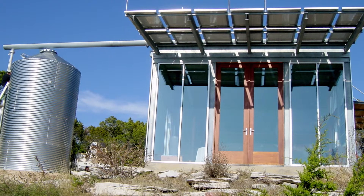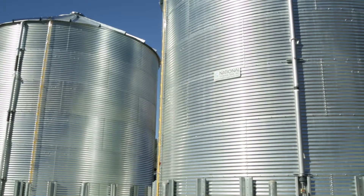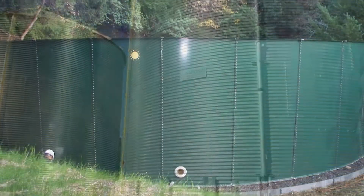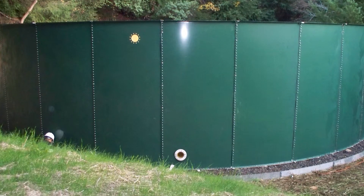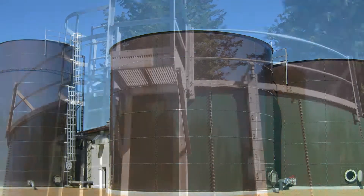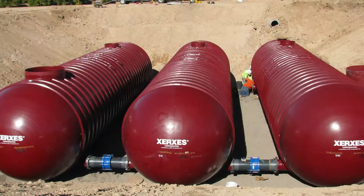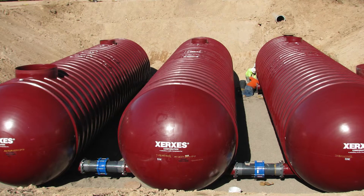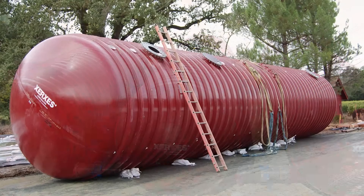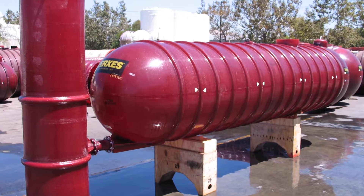We offer a variety of tanks in a plethora of sizes and price points, from underground applications to welded steel, carbon-bolted steel, and traditional molded plastic tanks. In addition to Corgal corrugated steel tanks, we offer Xerxes underground fiberglass tanks, ranging in sizes from 500 gallons to 50,000 gallons for underground applications.